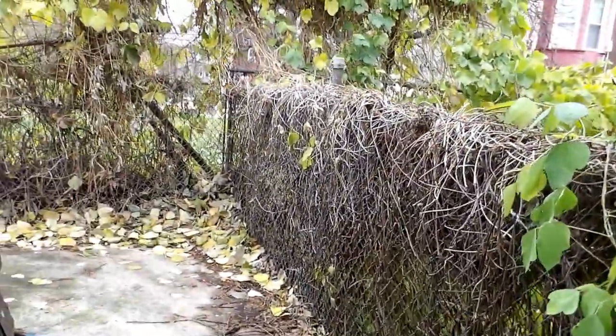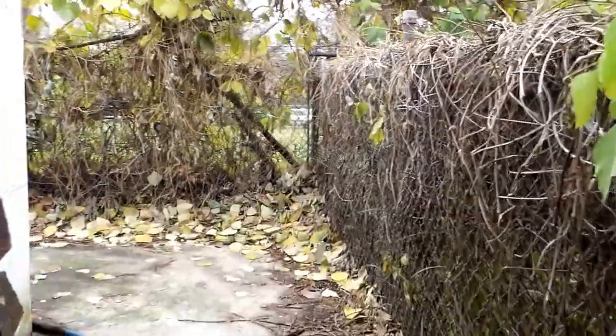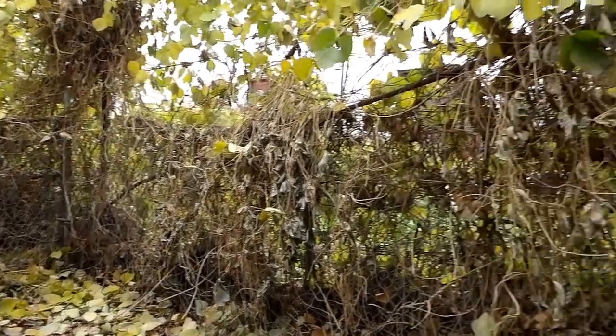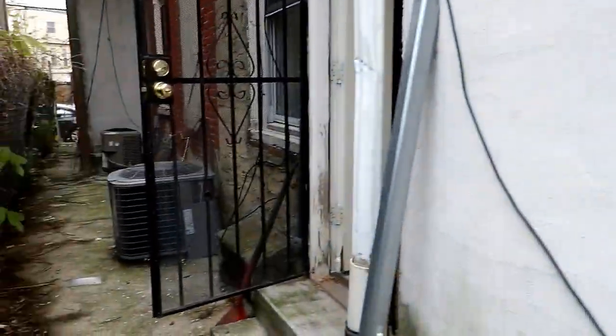Into the backyard we go. This is a private yard that's fenced — perfect for a barbecue, chairs, and lots of greenery.